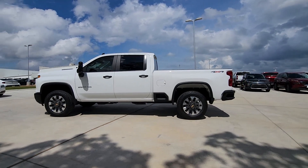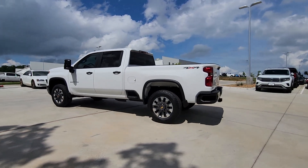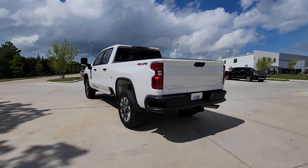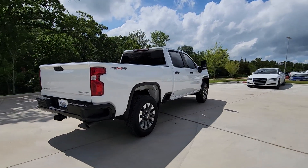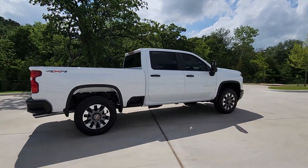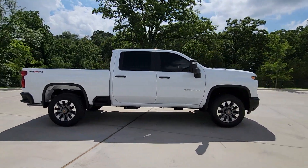Get acquainted with the 2024 Chevrolet Silverado HD, the all-new Chevrolet Silverado — the full-size pickup with a heritage of strength and dependability, improved bed design, and expanded cargo capacity.